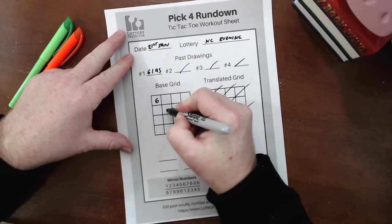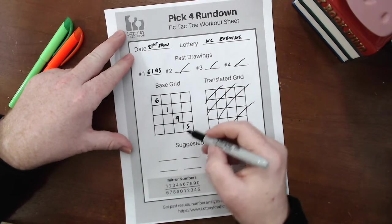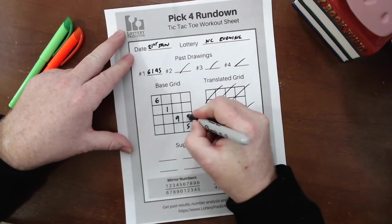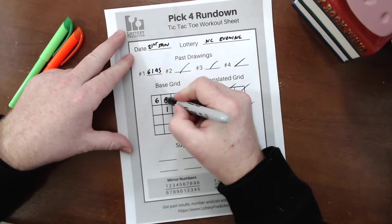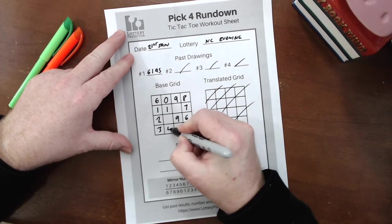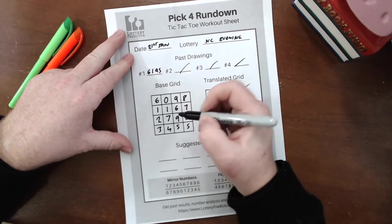We'll start with 6195, and then we're going to work around counting up in an anticlockwise manner: 5, 6, 7, 8, 9, 0, 1, 2, 3, 4, 5, 6, 7. So now we've got the base grid.